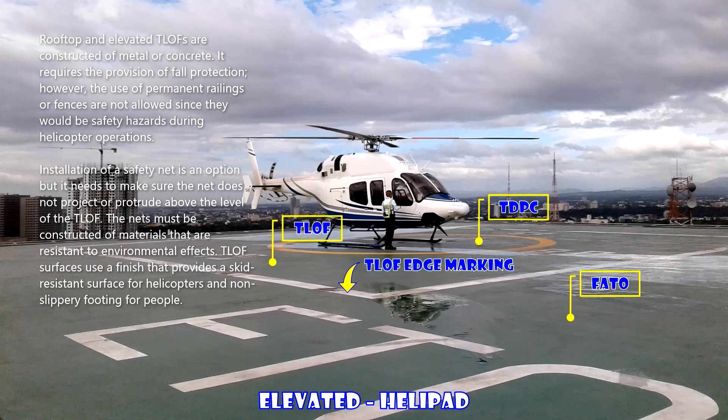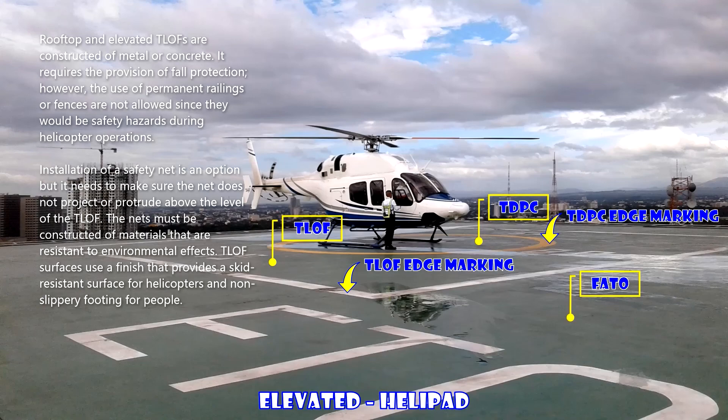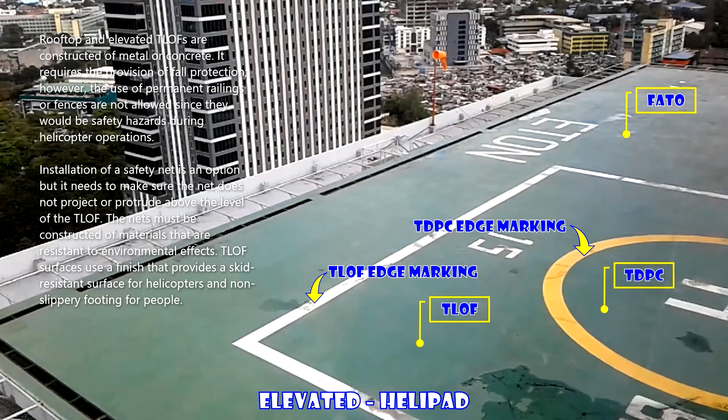Rooftop and elevated TLOFs are constructed of metal or concrete. They require the provision of fall protection; however, the use of permanent railings or fences are not allowed since they would be safety hazards during helicopter operations.